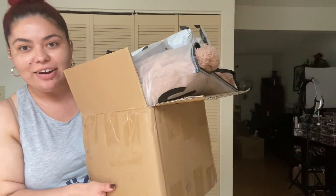Okay, guys, I literally have so much stuff from Shein that I ordered like a couple weeks ago. I have it all here in this box. I'm just going to try it on for you guys. Hopefully you guys enjoy this video. So if you want to see everything that I got and see how it kind of looks and stuff, definitely keep watching.